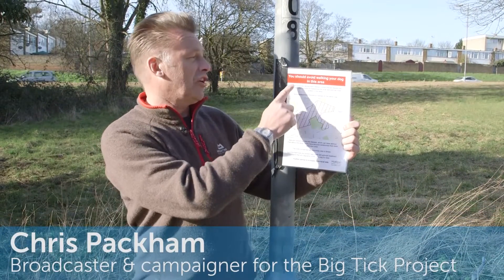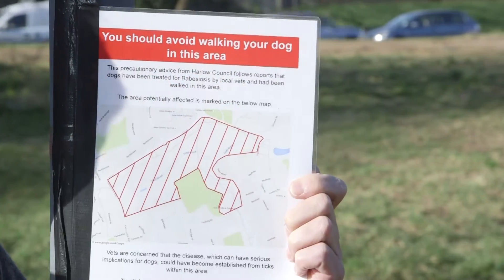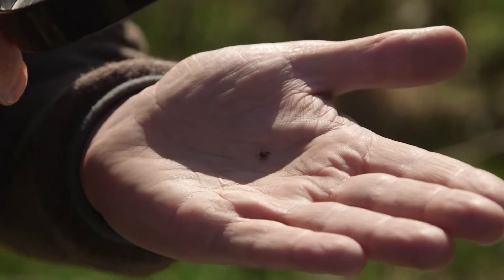I'm in Essex and I'm reading a sign that says you should avoid walking your dog in this area. Why is that? Well, local vets have identified a new disease here, Babesia canis. It's carried by ticks.